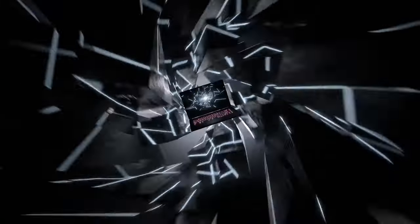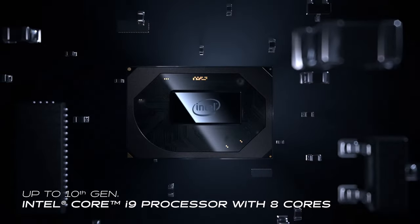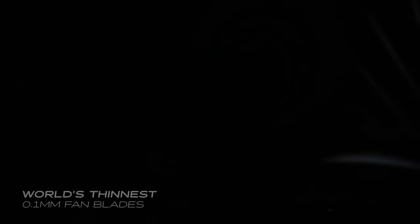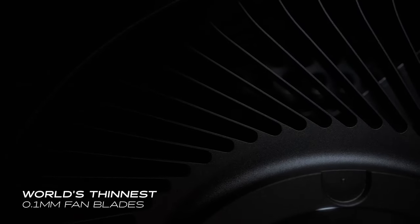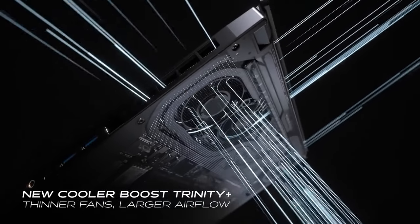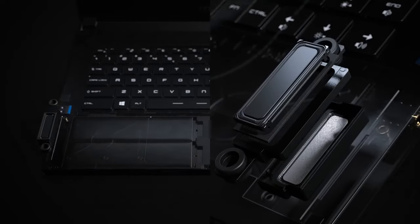At number 10 we have the MSI GS66 Stealth. This sleek, powerful machine is equipped with the latest NVIDIA GeForce RTX graphics card and a 240Hz display. It's designed for gamers who need top-tier performance on the go. With its advanced cooling system, the GS66 Stealth keeps your laptop cool even during the most intense gaming sessions. Perfect for those who want portability without compromising on power. The MSI GS66 Stealth is a solid choice for any gamer.